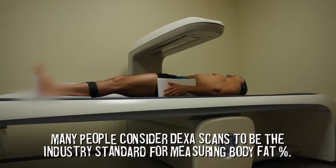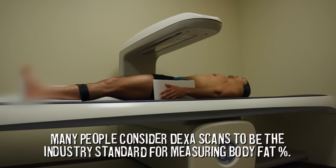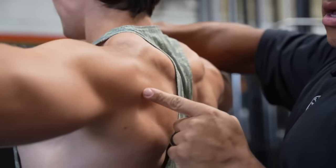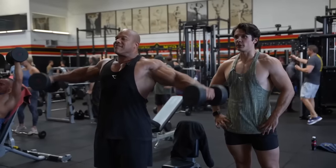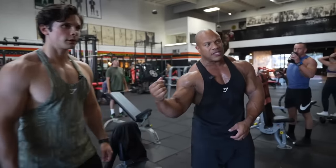Two wrongs don't make a right. Just because the DEXA scan says your body fat is a certain number doesn't mean another method is wrong. For example, Will Tennyson sent me his DEXA scan results — it said 9.7%. He said, 'Coach Greg, there's no way I'm this lean.' I had to agree. You're not as lean as the DEXA scan stated. It's a mistake, an error. When you see Will Tennyson, you can see the back is shredded, but the legs are not nearly as lean. In no way is Will Tennyson 9.7%, but the DEXA scan said so.